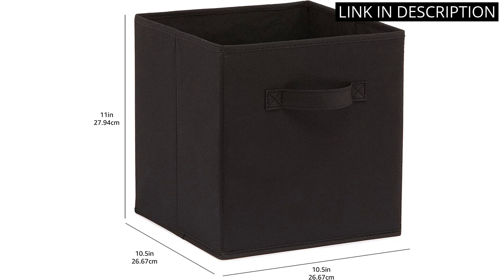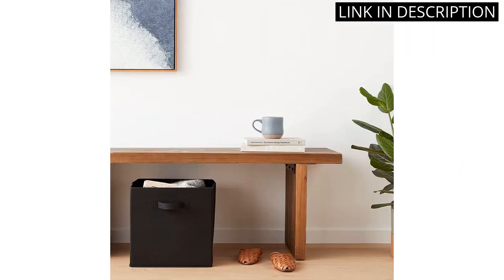The handles make it easy to move the cubes around, and the collapsible feature makes it easy to store away when not in use. The black color is sleek and modern, matching perfectly with my interior design. I highly recommend this product to anyone in need of stylish and practical storage solutions for their home.